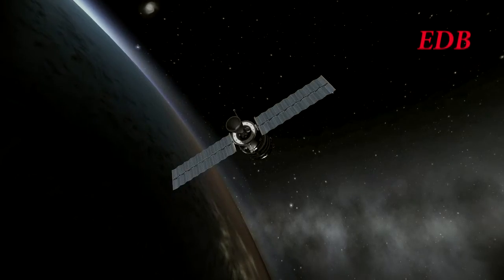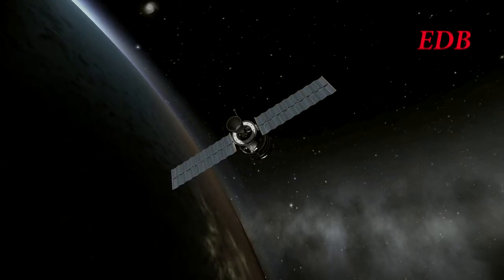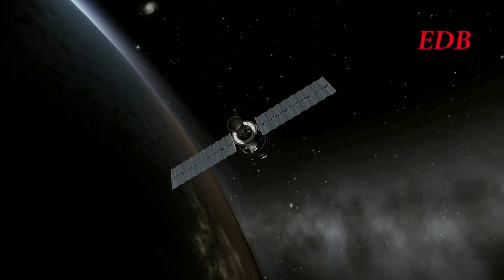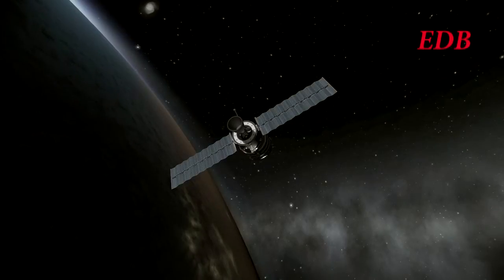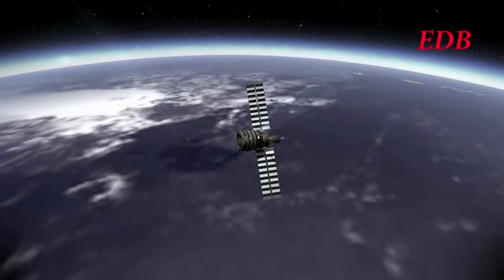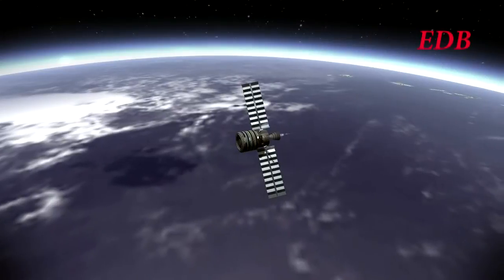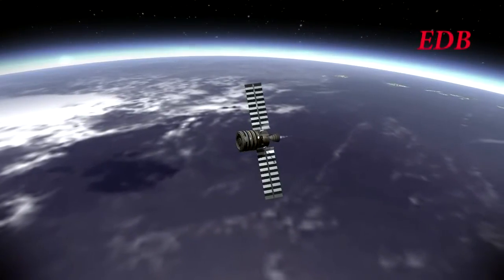Estimated docking time will be in one day and four hours. The Calypso resupply mission is on its way to Titan Station, which clears the path for a manned mission. It still has a few more burns to take care of as it matches inclination and then does its retroburn to match orbits with the station. Thank you for watching this coverage of the Calypso resupply mission to Titan Station, and we hope you join us for future missions at the Elegant Design Bureau.